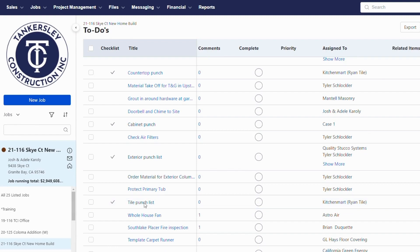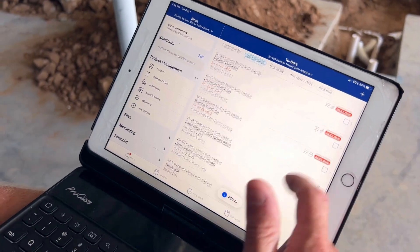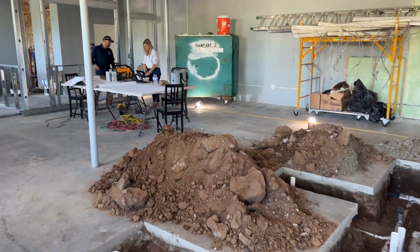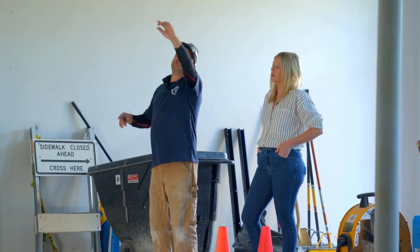We built out multiple to-dos in our templates feature in Buildertrend, and we utilize it as basically a workflow management. It allows us to figure out who has the ball, when do we need that information by, who's going to do it — making sure details don't get dropped between all the things that have to happen on a job.